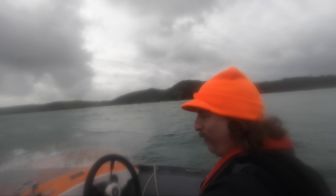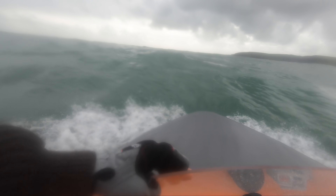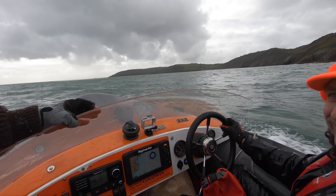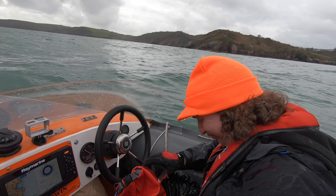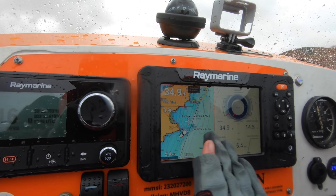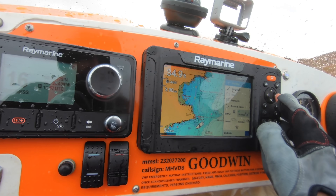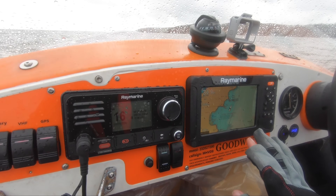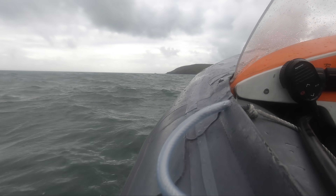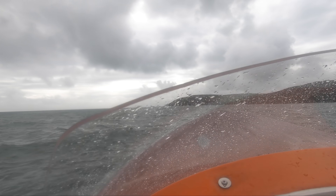Well, it's a little choppier than we anticipated. Big wave! Not too bad. Wet. The whole dashboard is an absolute treat, I'm feeling very pleased with myself.